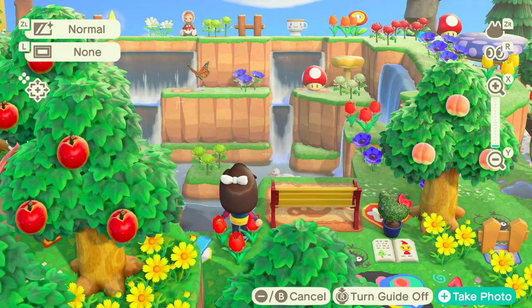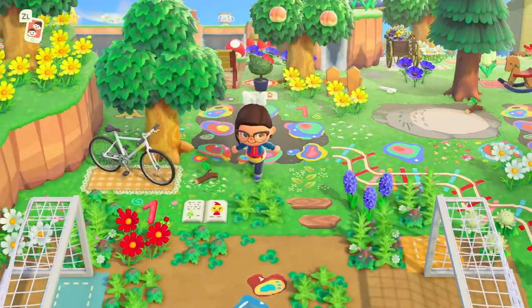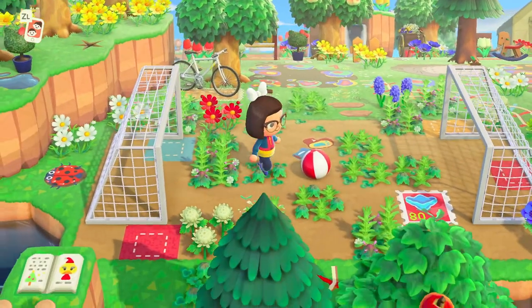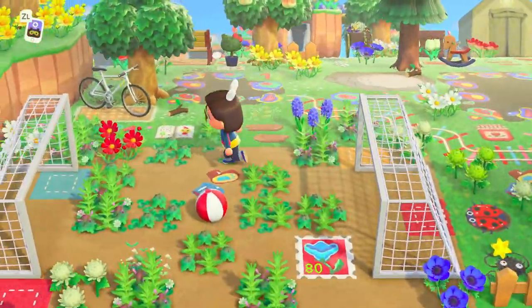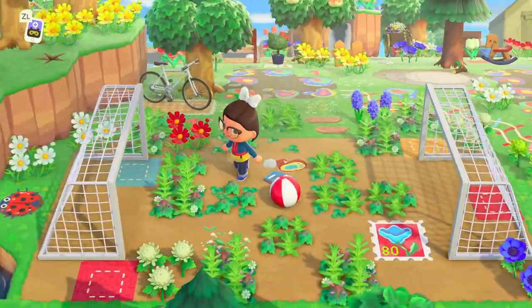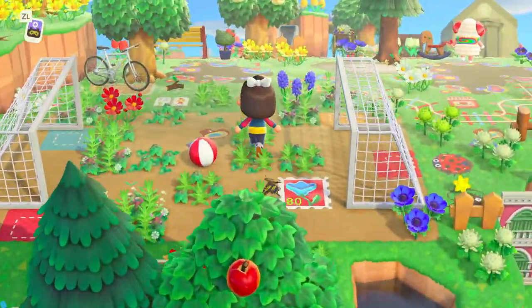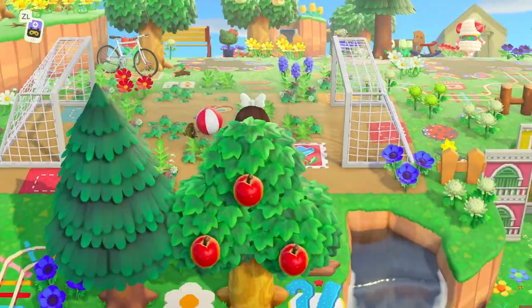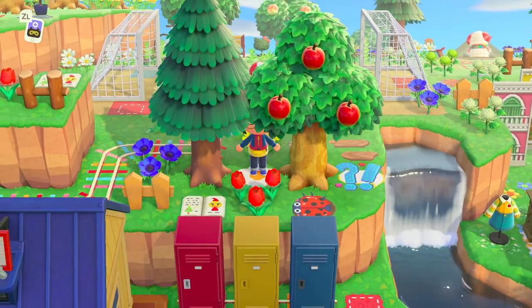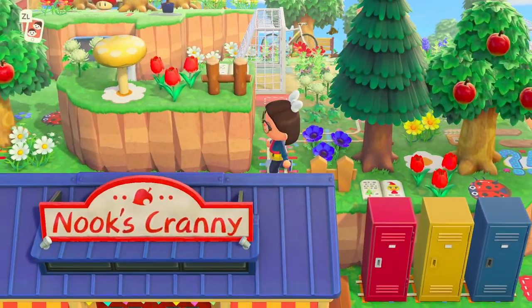The little teacup just adds such a whimsical touch to this area. Then we have this overgrown little soccer field — too cute! I was thinking about doing something like this on my island as well. It looks so precious, especially with the weeds and flowers kind of growing over it. Right now we're behind Nook's Cranny.